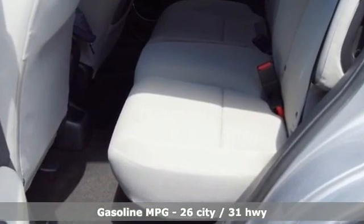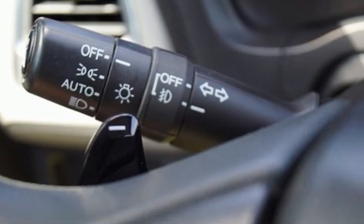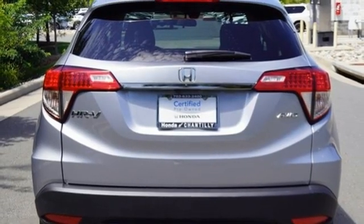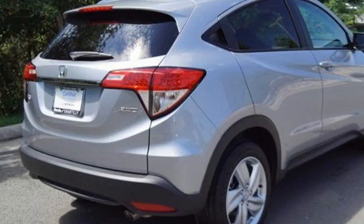Inline four-cylinder engine. Front heated bucket seats. Streaming audio. Manual tilting steering column. Doors and push-button start proximity key. AM-FM satellite radio. Power sliding and tilting sunroof. Wireless phone connectivity. And continuously variable automatic transmission.